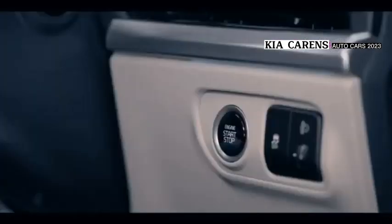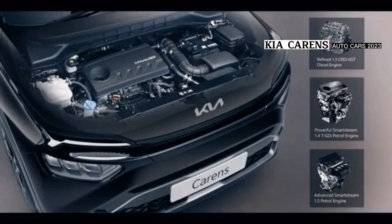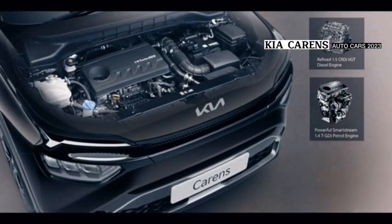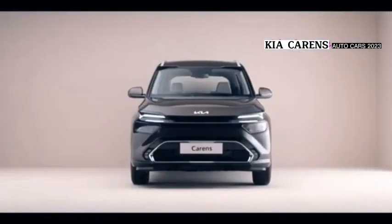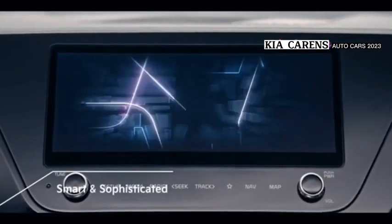The Kia Carens is powered by a 1398cc four-cylinder petrol engine producing 138 horsepower and 242 Newton meters of torque. The 1497cc four-cylinder petrol engine develops 113 horsepower and 144 Newton meters of torque, equipped with a seven-speed dual clutch transmission.